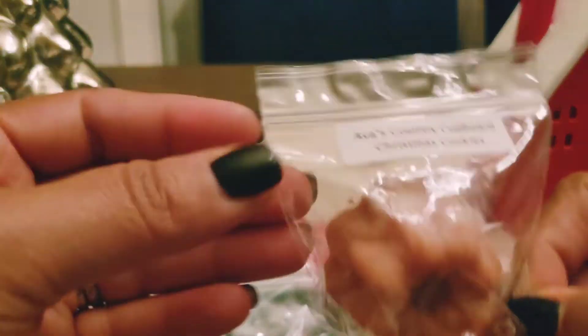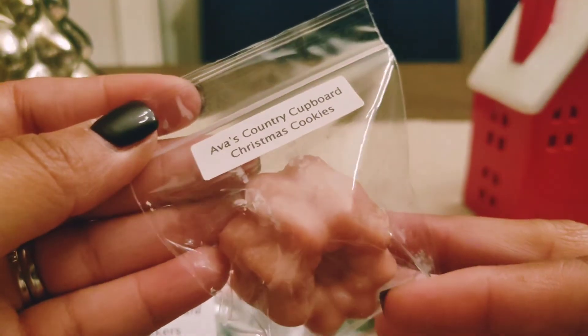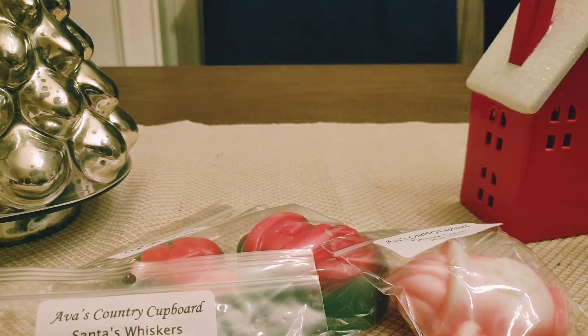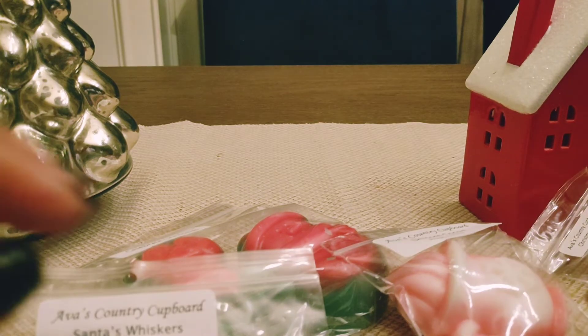The first one here is in the scent Christmas Cookies, and I think this is just like a sugar cookie scent. There might be like an extra rich buttercream, but that smells really good. Just a really yummy, creamy vanilla cookie scent.